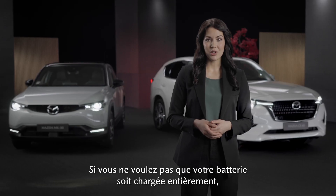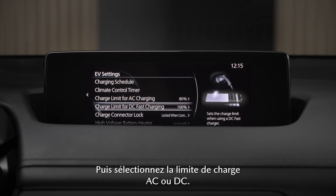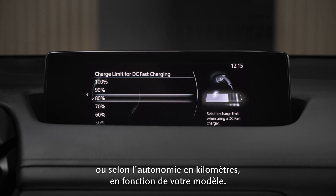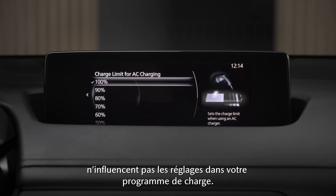If you don't want your battery to get fully charged, you can set a charge limit. Navigate to the EV settings, then select AC or DC charging limit. The charging level can be set in increments of 10%, or by range in kilometers or miles, depending on your model. The adjustments made under limit for AC charging do not influence the settings in your charging schedule.